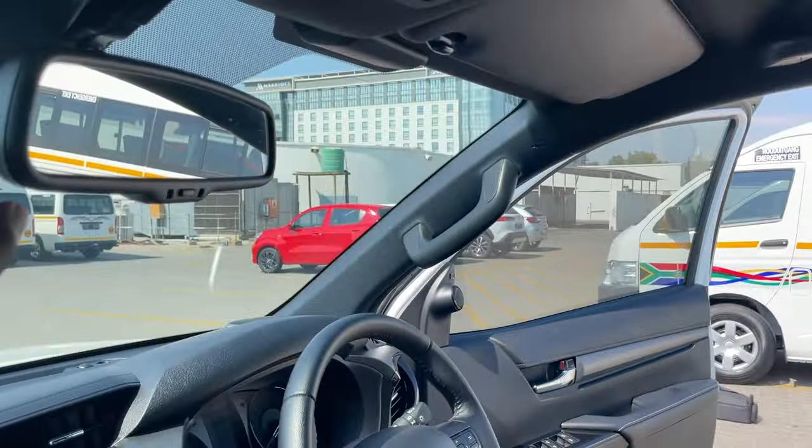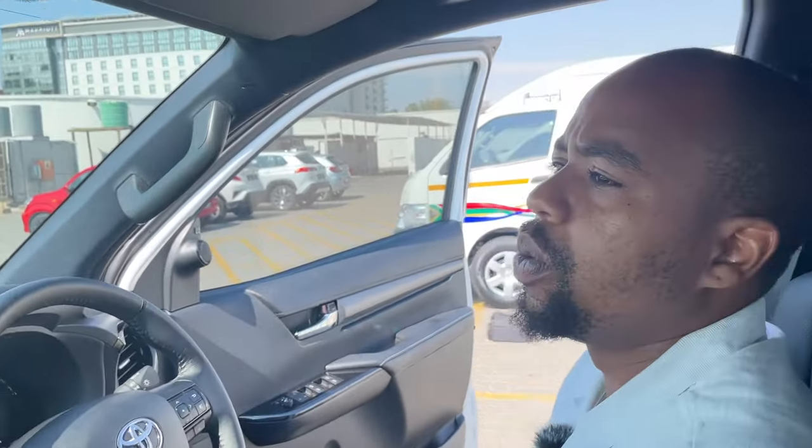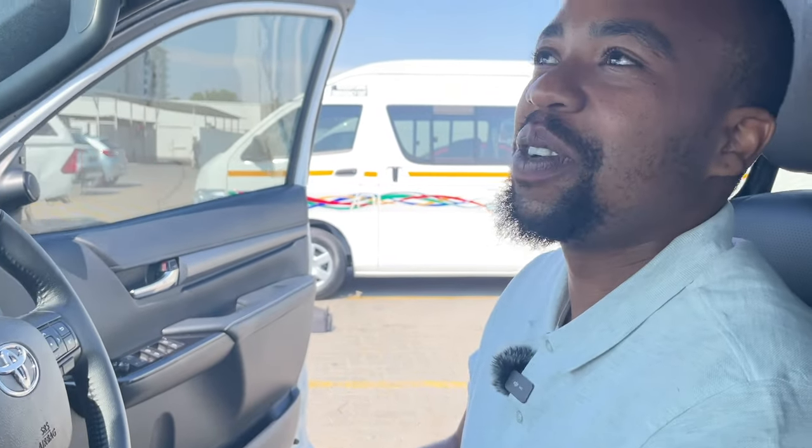Last but not least, there's an automatic dimming rear-view mirror. How it works is: if you're driving at night and the driver behind you is blinding you with bright lights, the mirror has the ability to essentially dim that reflection by turning the mirror itself so it doesn't shine directly into your eyes. That's a really nice safety feature.